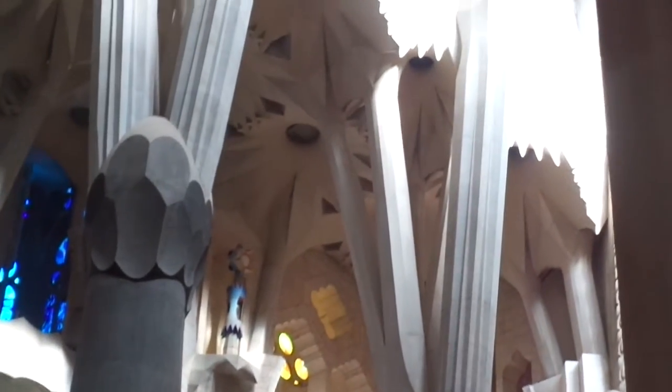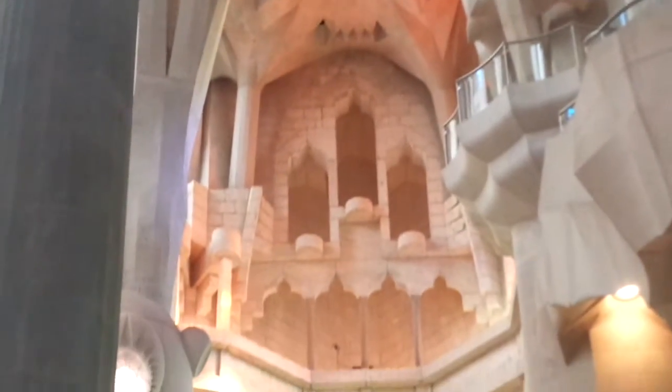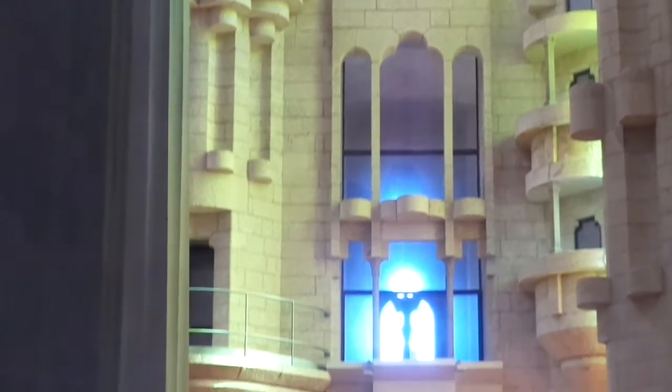I'll show you how ornate it is in here. And this church is still unfinished. It started in 1826. They're hoping to complete the church in 2026 — a hundred years.